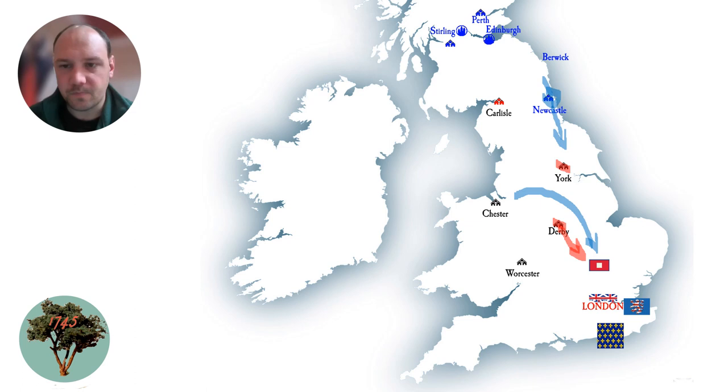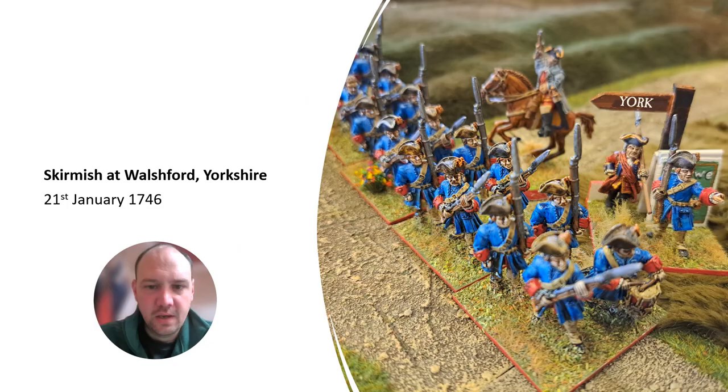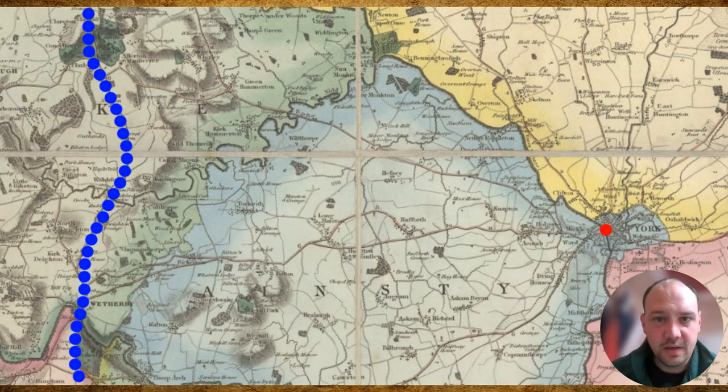That gives us the lead to our latest tabletop action — an unexpected and pretty minor affair which happened in Yorkshire on the 21st of January 1746. I'm not going to be bringing you news of any great confrontation between French, Hessian, Georgian, and Jacobite armies just yet — all that is still to come as everybody's jockeying for position. But I am going to bring you the update of one of the smallest and quickest tabletop actions of the campaign so far.